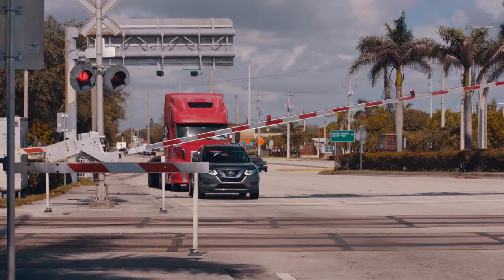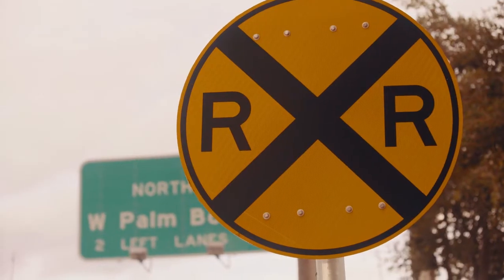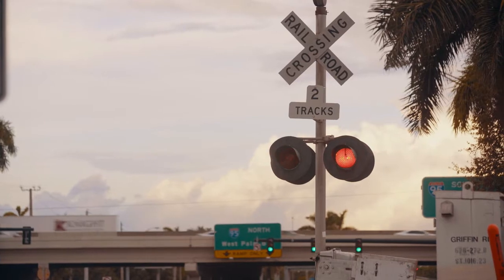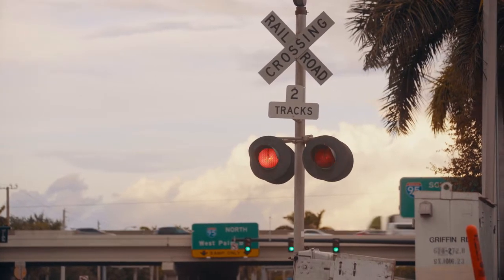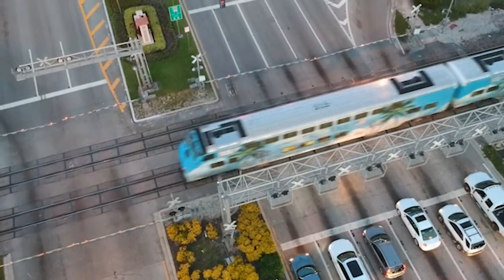Never stop on the railroad tracks. Many crossings have additional safety reminders. You may not always see the lights and hear the bells intended to warn you of an oncoming train. Also, some trains don't sound their horns when approaching a crossing.